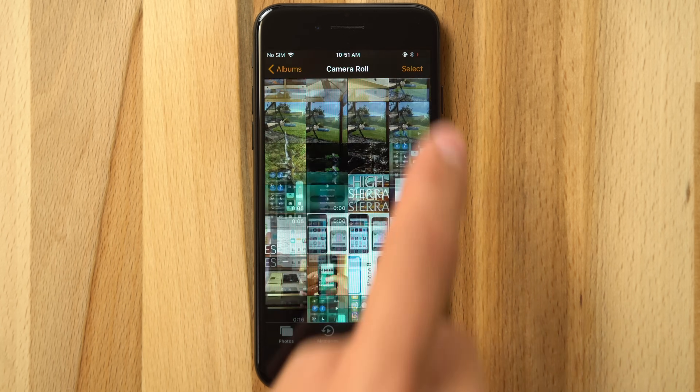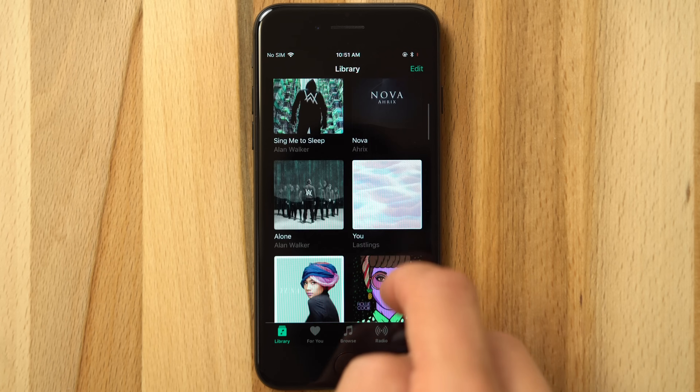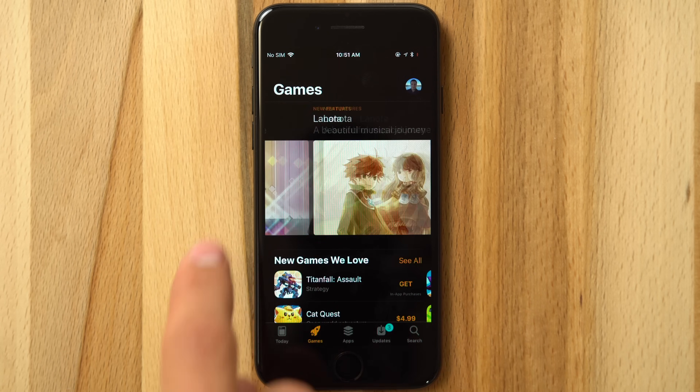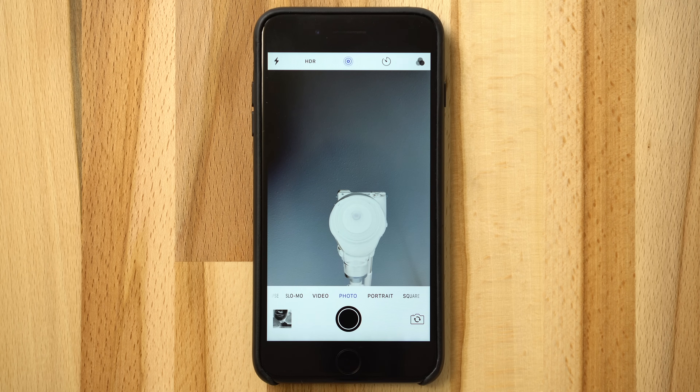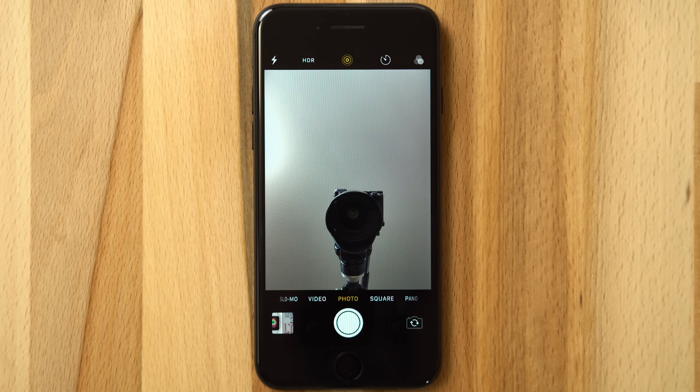Taking a look at a couple of the most commonly used apps, like Photos, Music, and the App Store, this new Dark Mode looks great. The previous Invert Colors mode even inverted the camera while taking a photo or video, a problem that has now been fixed with Smart Invert.